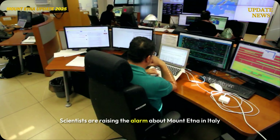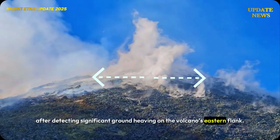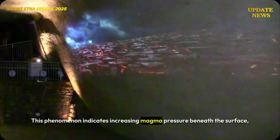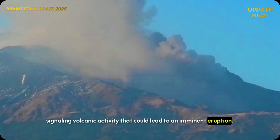Scientists are raising the alarm about Mount Etna in Italy after detecting significant ground heaving on the volcano's eastern flank. This phenomenon indicates increasing magma pressure beneath the surface, signaling volcanic activity that could lead to an imminent eruption.